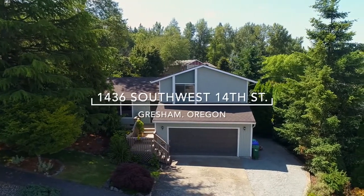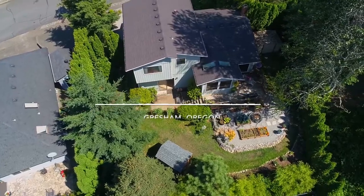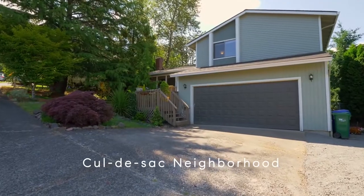Welcome to this charming move-in ready home on an oversized lot, ideally located in a great cul-de-sac neighborhood.